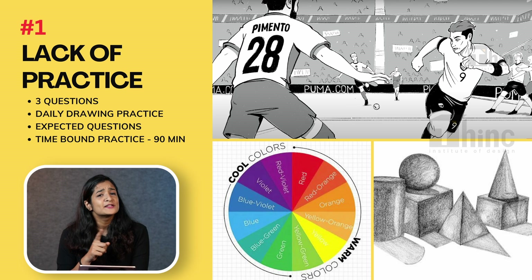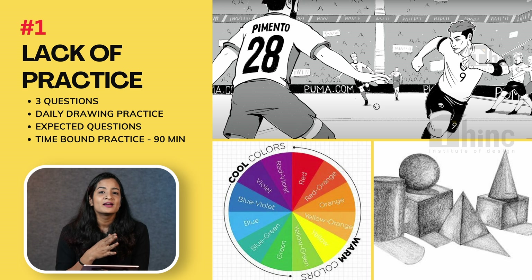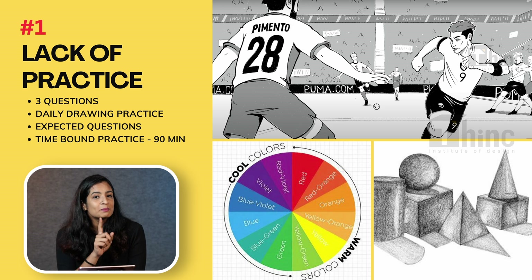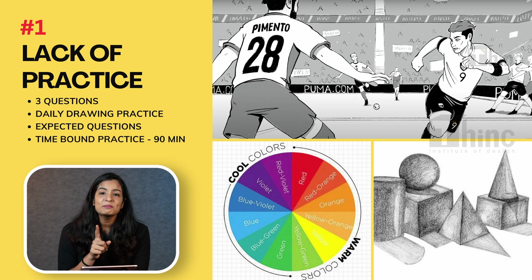The first common mistake that students make while attempting NATA is not giving enough practice to the drawing section. As you all know, there are three drawing and composition questions in NATA. Don't go in expecting to just show up your talent in the exam. You only have 90 minutes to complete these three questions, so it is really important that you take time out of your day and do daily practice. There is a pattern of expected questions that you can practice daily — especially make sure that you do time-bound practice, as most students face difficulty completing all three questions within 90 minutes.